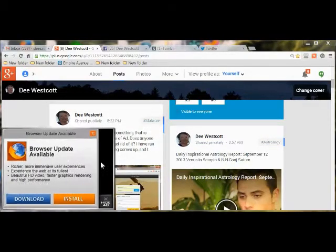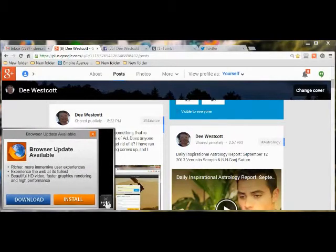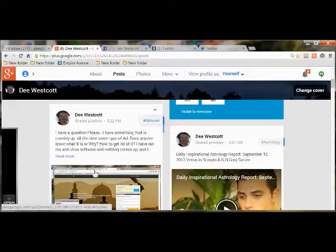Hello, everyone. I have a question, please. Do you see this window here? It says, Browser Update Available. You have to click Hide to get rid of it.